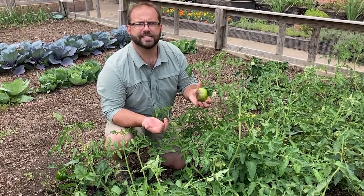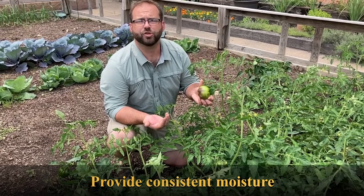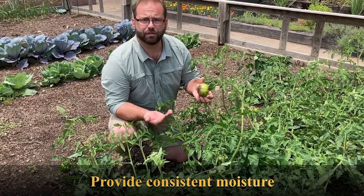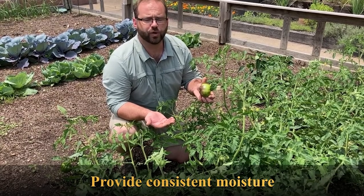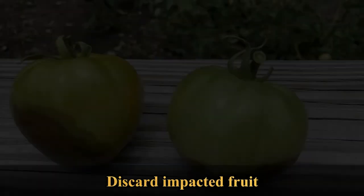What looks like a disease is actually a physiological problem caused by inconsistent soil moisture. One of the best things you can do for your tomato plants is water regularly and thoroughly in a moist, well-drained soil. You might even consider mulching them to help retain that moisture.